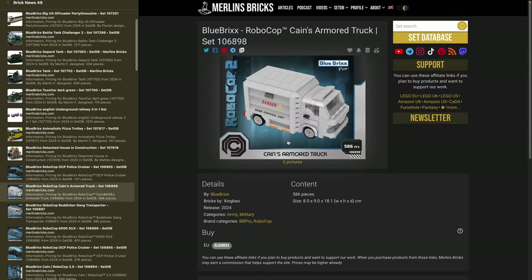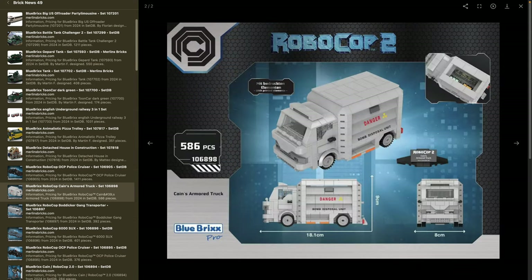Then we have several vehicles more in the minifigure scale ballpark. First is Kane's Armored Truck — set 106898, from RoboCop 2 — with 586 pieces, 8 by 18 centimeters and 9 centimeters high. While it is minifigure scale, the question is whether you'll have the space in your city for this thing to drive around. It has a smaller scale plaque, probably a 2x4 tile. Pretty simple design, but the prints will make the difference.